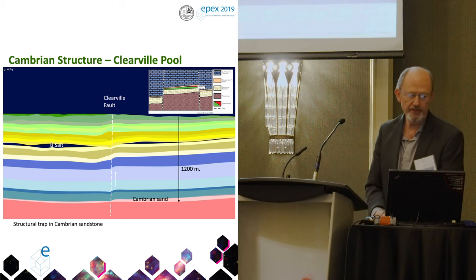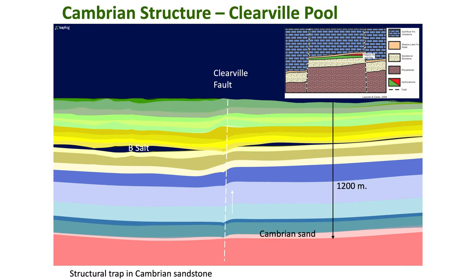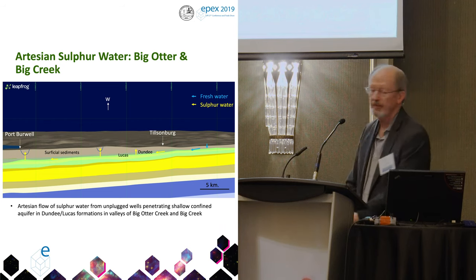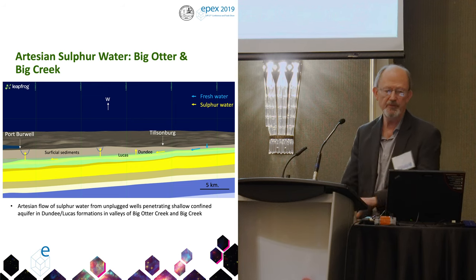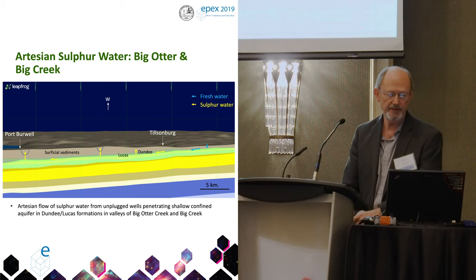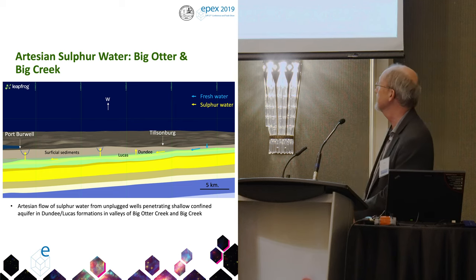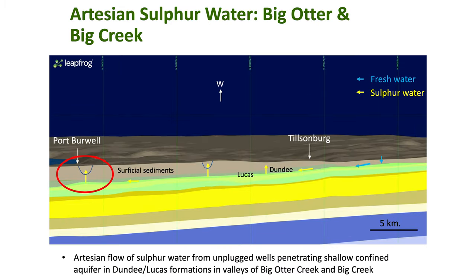As an example of a Cambrian structure, this is Clearville and you can see the controlling fault on that reservoir. A Cambrian down here, here's the Precambrian again. For a sulfur water example: this is relevant for anyone studying aquifers. That sulfur water aquifer completely corrodes through casings and is not friendly to concrete either, so knowing where it is and how it works is important. In this area the sulfur water aquifer is artesian, causing environmental issues — water well drillers stay up here and don't drill down into the lower Dundee, which is the aquifer in this area. If they're in a topographic low, these sulfur waters flow at the surface.